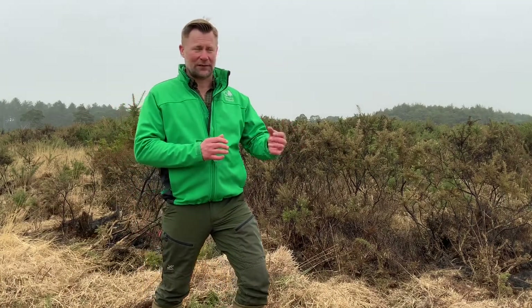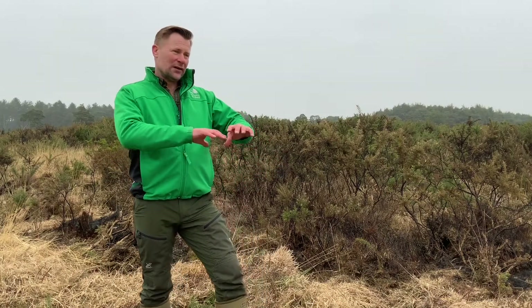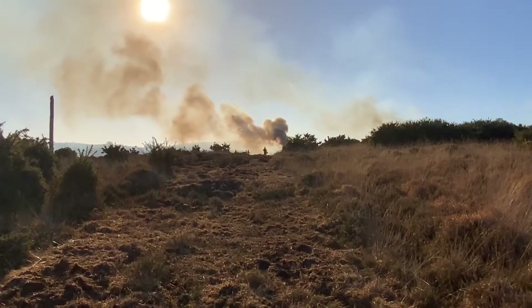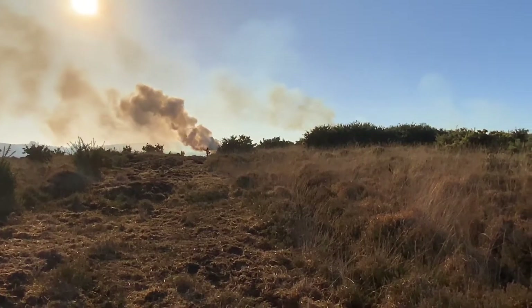The suppression team will need fogging units, water tenders, and beaters. They're there to monitor the burn and make sure it doesn't go into adjacent habitat. To help with that process, we'll also have done some pre-burn work with the creation of fire breaks — basically short mown vegetation where you're reducing the fuel and encircling the area you're going to burn — so that hopefully ensures fire won't escape into nearby vegetation.